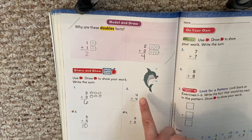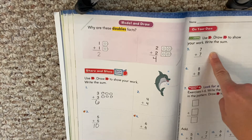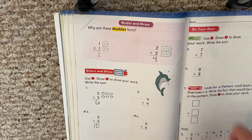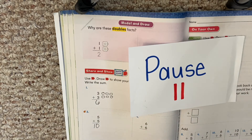Boys and girls, I would like you to work on four plus four, six plus six, seven plus seven, and eight plus eight — these doubles facts right here. So pause, work on your doubles facts, and hit play when you're finished.